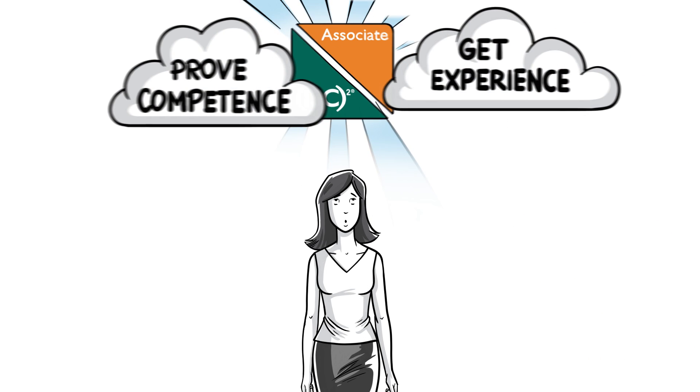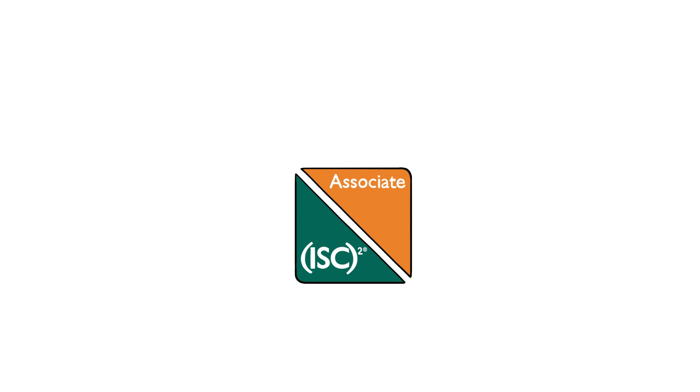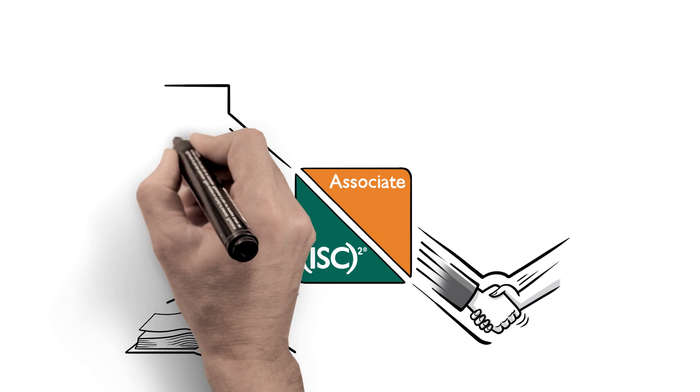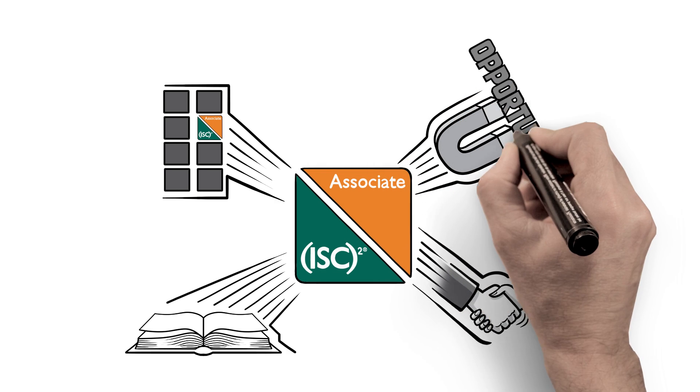By becoming an associate of ISC-squared. When you become an associate, you substantiate your knowledge in the cybersecurity arena, you show commitment to the industry, and you differentiate yourself with employers, enjoying better career opportunities.